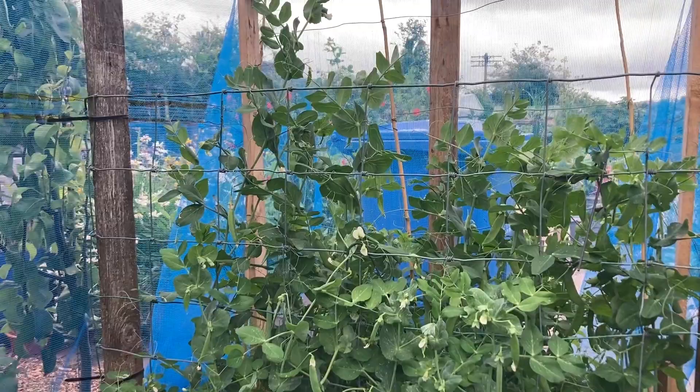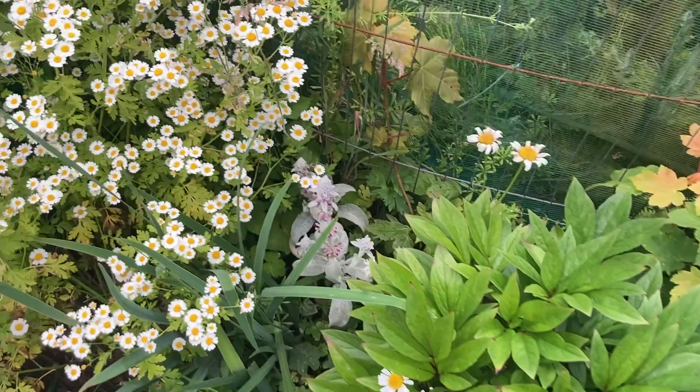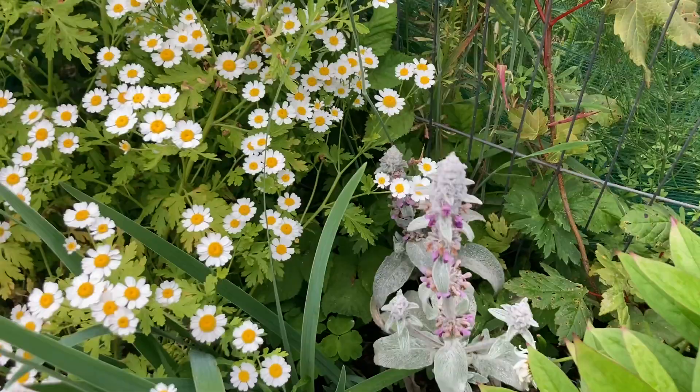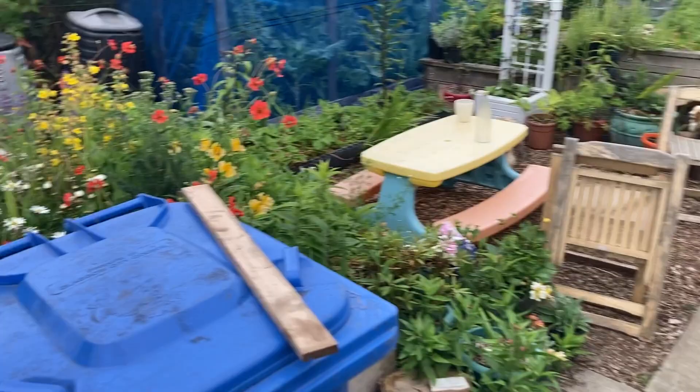Moving on, over here I have my pony plant, and here we have a lamb's ear — I think it's called that. I don't know the other name; if you know please let me know. It feels like velvet. I got some other plant from one of my mates and planted it here; it's doing really well. Let's move on and go to the other beds.